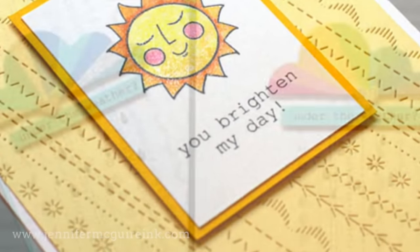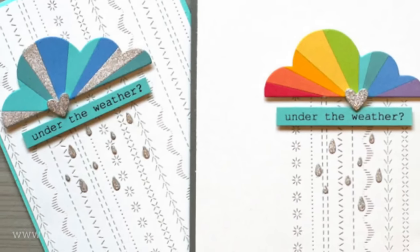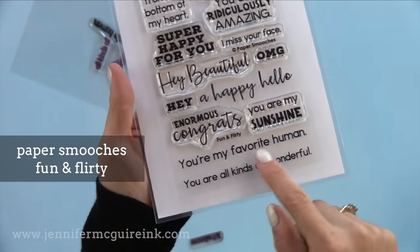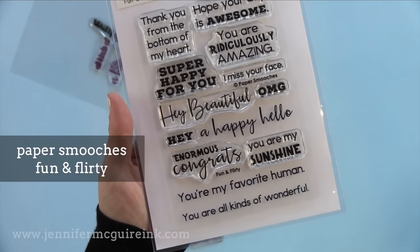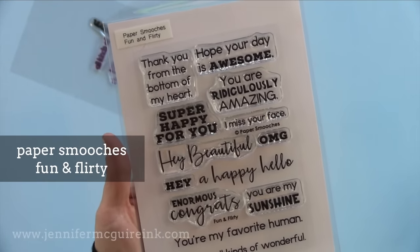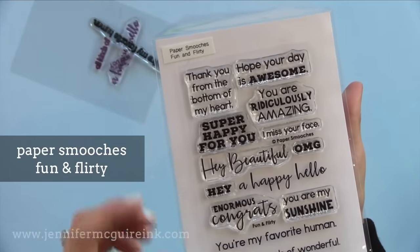There are also a lot of simple encouragement messages, and I make a lot of encouragement cards. I also like the small sentiments in this Essentials by Ellen Warm Fuzzy stamp set. There are basic greetings in here, but also some that are fun to team up with critter stamps or other things. Here are two card examples — I really like the You Brighten My Day and also the Under the Weather sentiments. I've used some of these so many times I had to take them off the stamp set so you could read them.